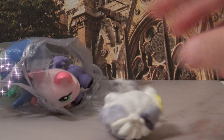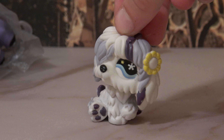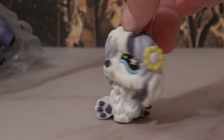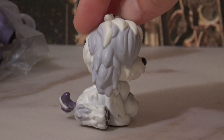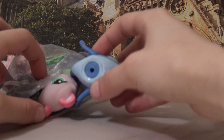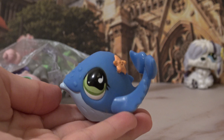The first pet that pretty much just falls right out is this cute dog. Adorable — I love the eye and the flower, it matches really well. I'm feeling like a pop star girl kind of vibe from her. Next is this whale — oh, I really love this one, it is so cute.